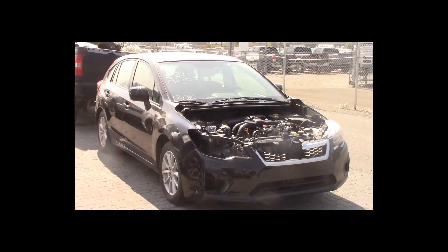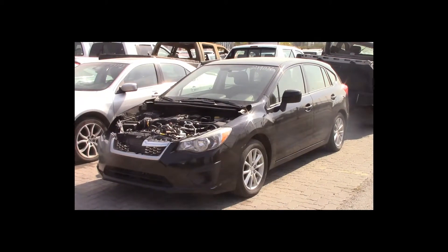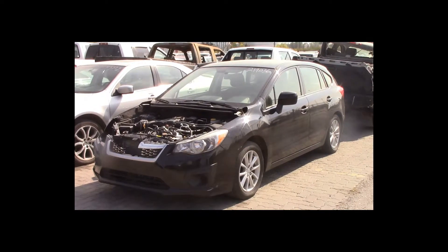Lot number 31 is a 2012 Subaru Impreza. This vehicle is a 4-cylinder all-wheel drive with an automatic overdrive. It is loaded: heated seats. 130K.